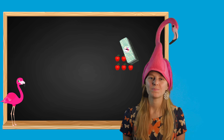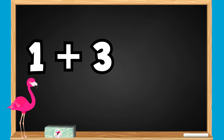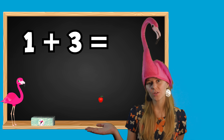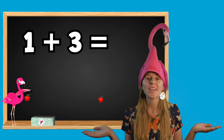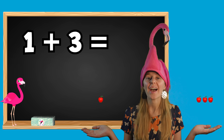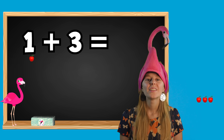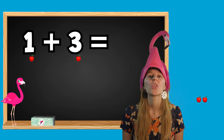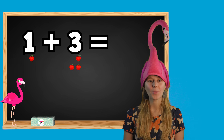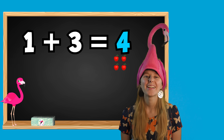Let's try another one. 1 plus 3 equals what? I have 1 apple and Lulu gives me 3 more apples. How many apples do I have now? Let's count them together: 1, 2, 3, 4. I have 4 apples. 1 plus 3 equals 4. Great job!